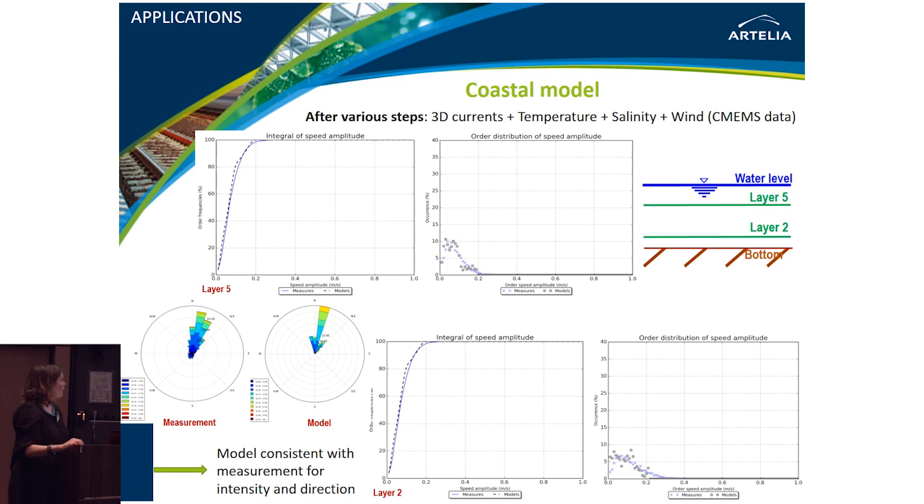Comparing the model with measurements after integrating Copernicus data, we can see the model is now consistent with measurements — both for intensity at various layers and for direction. For us, the Copernicus products are a real value-added for our studies. They help improve the quality of our coastal modelling. Once the model is well calibrated, we can use it for exploitation and answer our customers' questions.